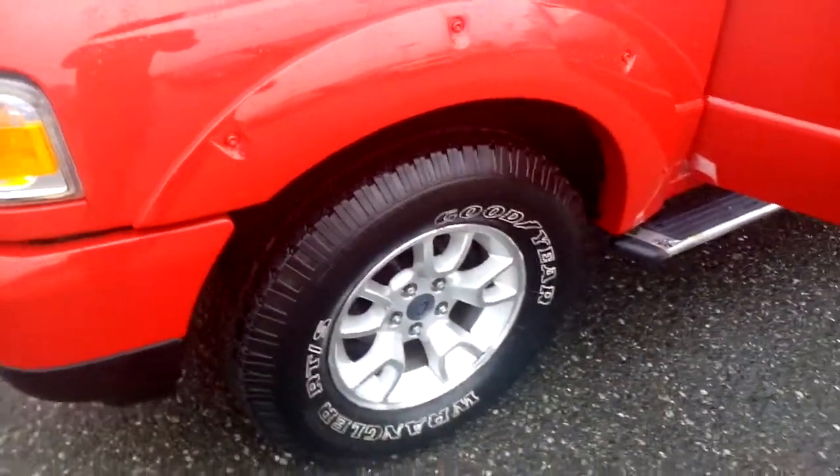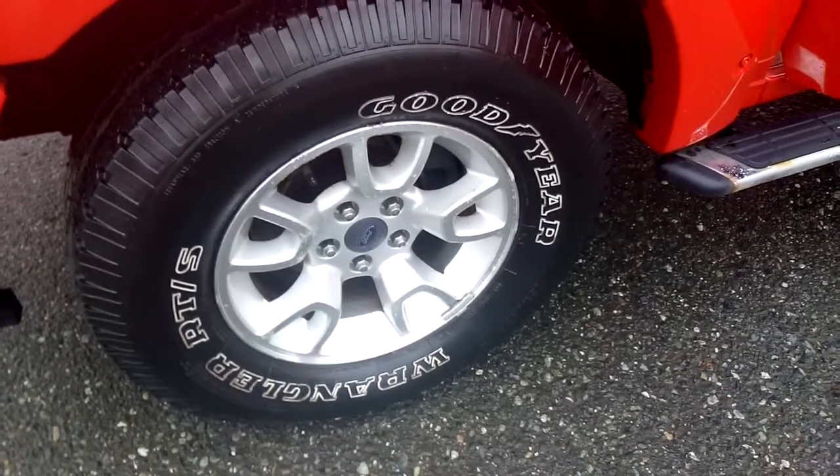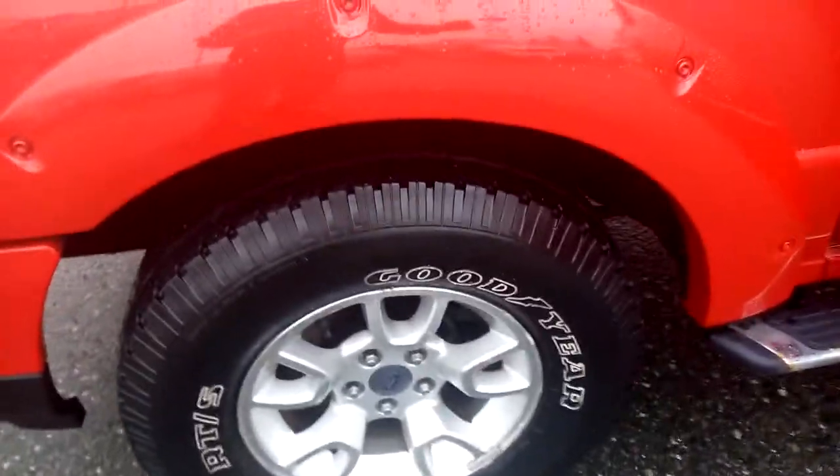Tires are in good condition — I'd put them at about 70 percent. Rims are in good shape, not a lot of nicking or scratching, no more than normal wear and tear.